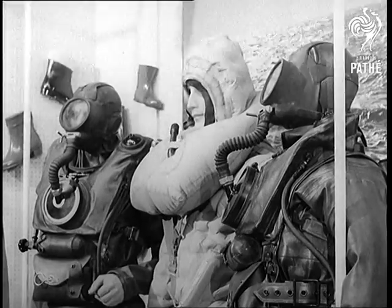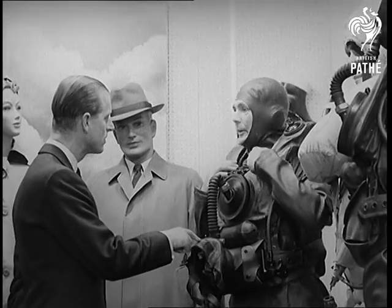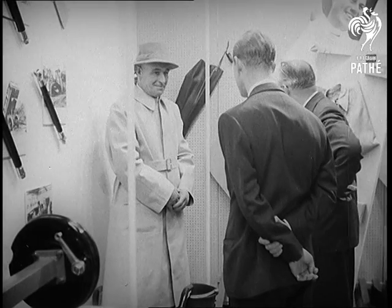On to the clothing section, where Mr Watts, a former naval frogman, shows the Duke how his outfit works. Still in the same department, rubber helps clothe the well-dressed man about the farm.